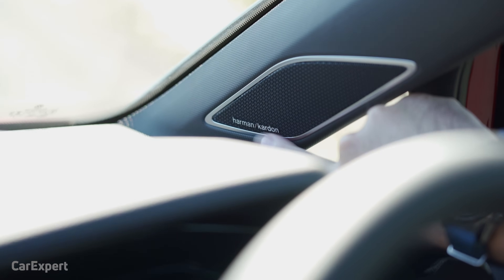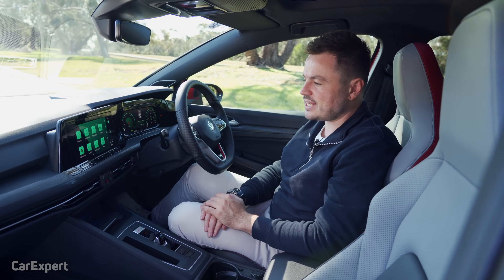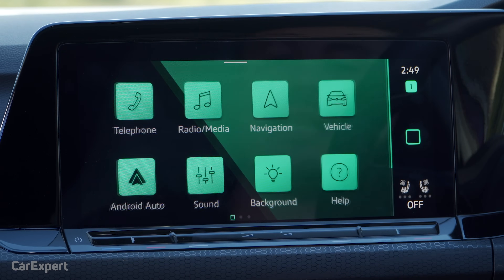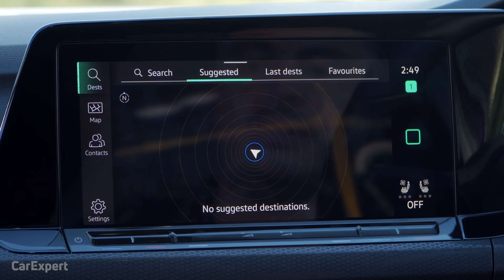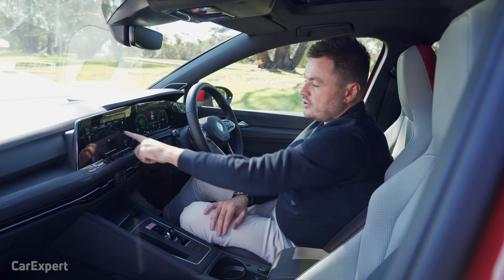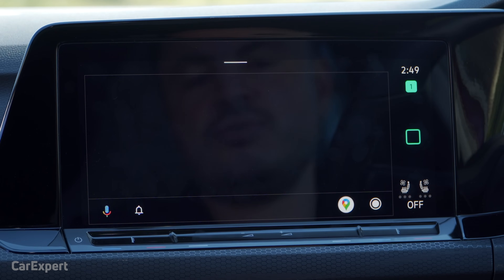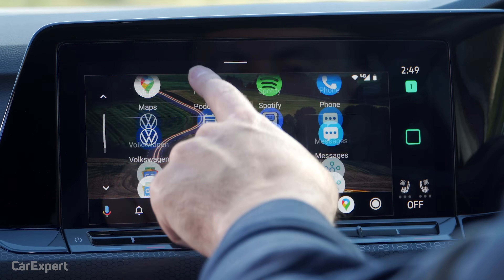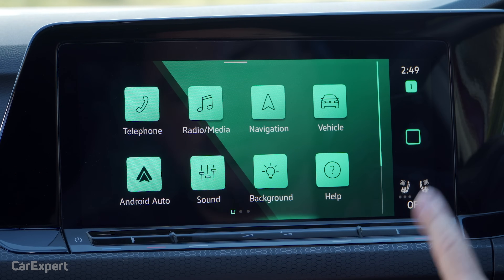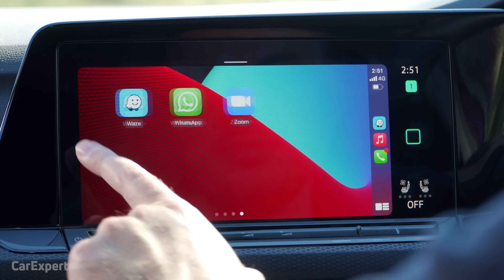This car has the optional 480-watt eight-speaker sound system — it's actually pretty good, gives you a good amount of bass. The extra speaker is a subwoofer mounted in the tyre well. You have satellite navigation built into the infotainment system. Both Apple CarPlay and Android Auto are wireless, which is really cool — the interface is really sharp and quick. Very impressed with that.